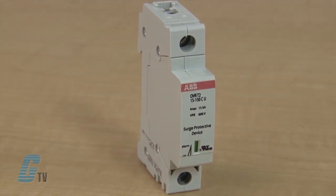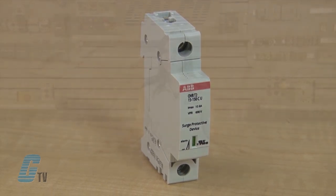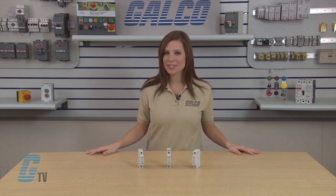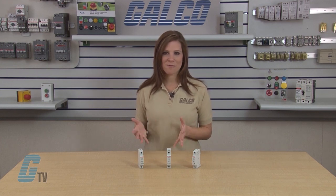This OVR-T2 series is approved as Type 4 recognized components and is usable in Type 2 applications. The maximum voltage ranges from 150 to 660 volts AC with a surge capacity of 15 and 40 kiloamps.